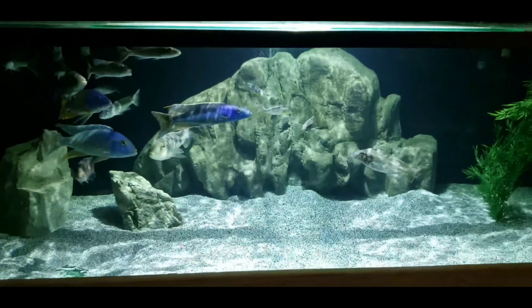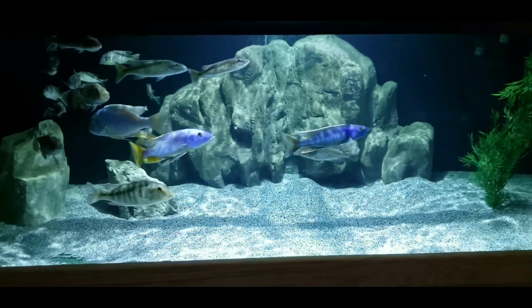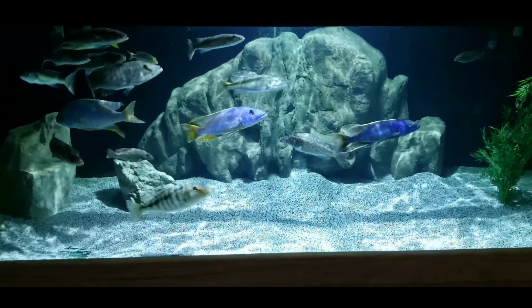I was a bit concerned about some of them getting eaten, but after keeping a close eye on it, it hasn't been a problem to this point. Let's move on to the other two tanks.